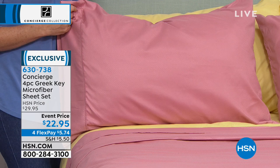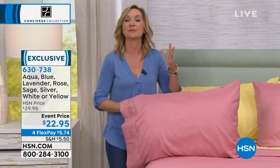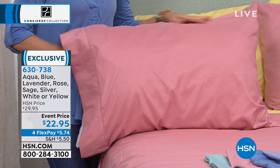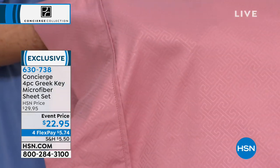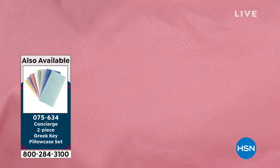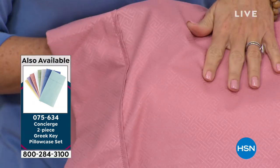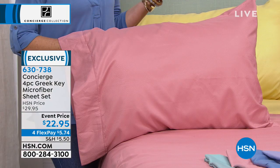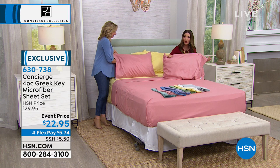Everybody loves the microfiber sheets from Concierge Collection. When we first introduced microfiber, we were excited because it was wrinkle resistant — that's the biggest complaint with cotton sheets. Microfiber is a performance-based sheet, but it's the softness everybody loves. I've always described it as a rose petal feel — it's not slick or silky where you'd slide off the bed. It has that brushed, velvety hand to it. It's wrinkle resistant, fade resistant, and shrink resistant. It launders beautifully — takes up less room in the washer and dryer, dries quicker, and saves on energy cost.